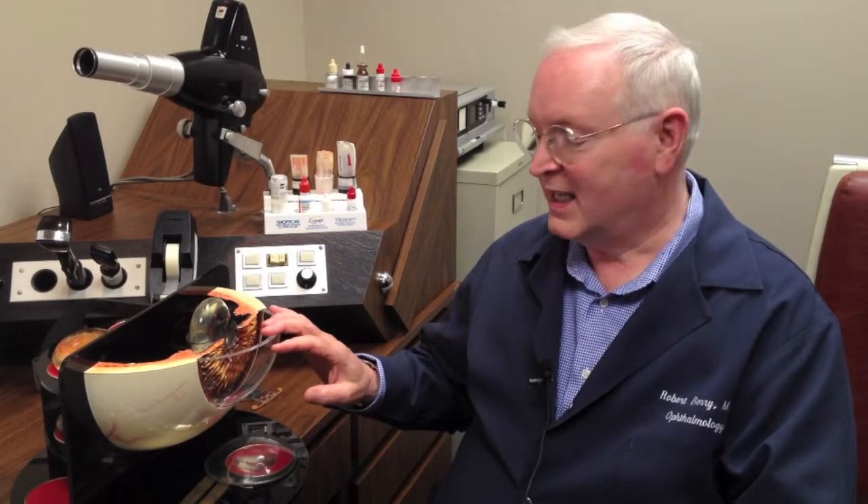Hi, I'm Dr. Robert Berry. Let's talk a little bit about cataracts. You have to learn a little anatomy.